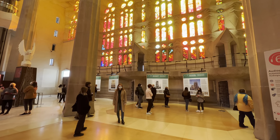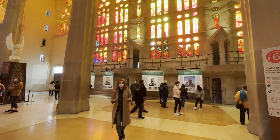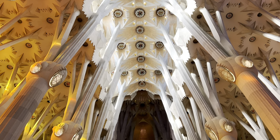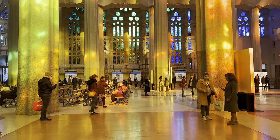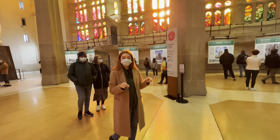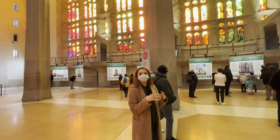Gaudí dedicated 43 years of his life to build the cathedral until his sudden death. He was hit by a tram — he was not paying attention to traffic, which from what I read was very typical of Gaudí, as he was so absorbed in his work. One of his wishes was to be buried in the cathedral, and if you go down to the crypt, you can see the grave of Gaudí.